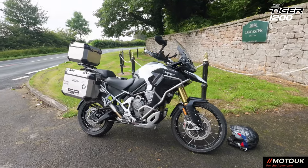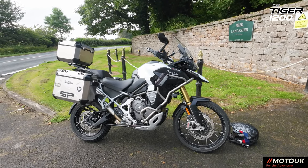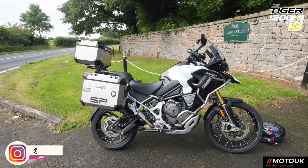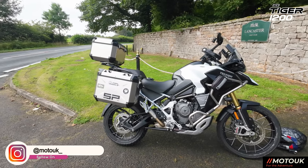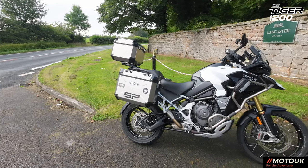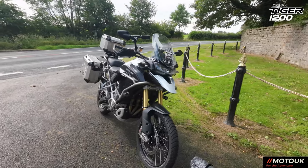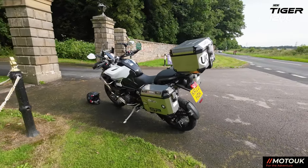Here she is — the 2022 brand new from ground up Triumph Tiger Rally Explorer. This bike's been kindly lent to me for the trip from Triumph UK, so thank you very much Triumph. As you can see it's come fully loaded with the new luggage for this year as well. Next Wednesday you'll get a full detailed spec review of this motorcycle, but for now there she is — that's the bike we're doing the trip on.